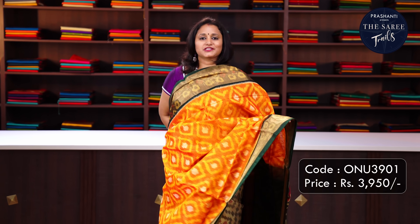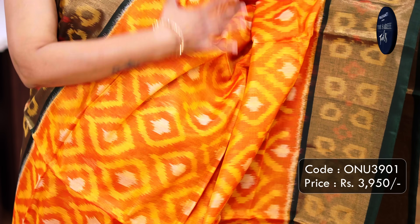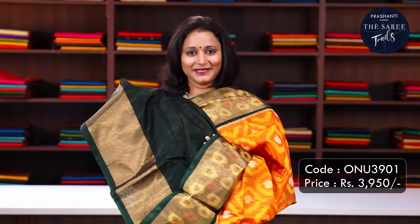Yellow orange with bottle green - one more beautiful saree with contrast long zaree woven borders on either sides with very classy ikat woven pattern in the body, a contrast pallu in bottle green and a plain green blouse. Priced at Rs.3,950.